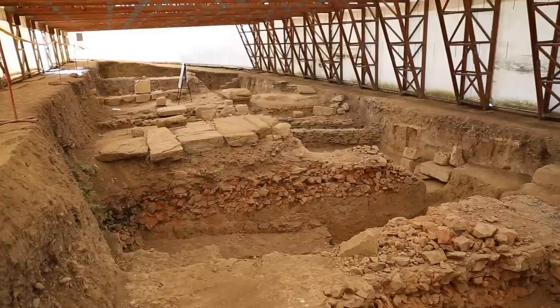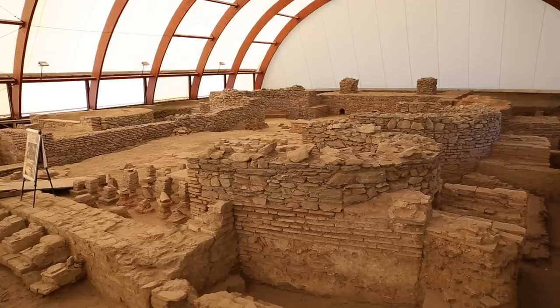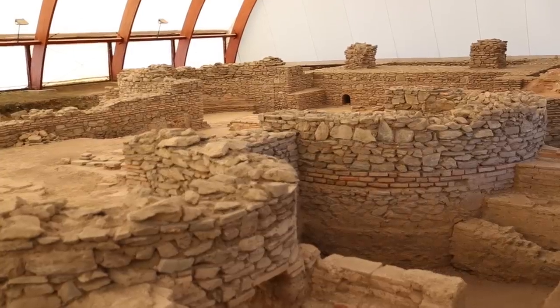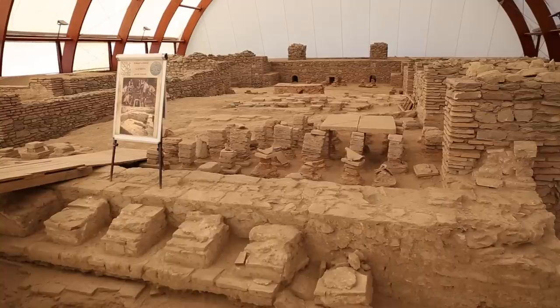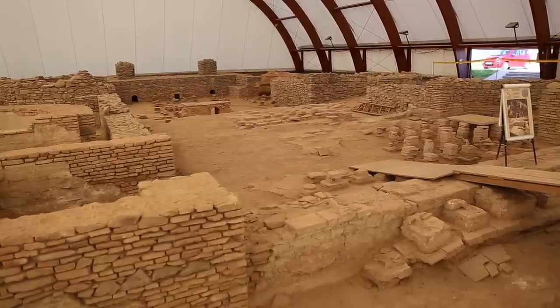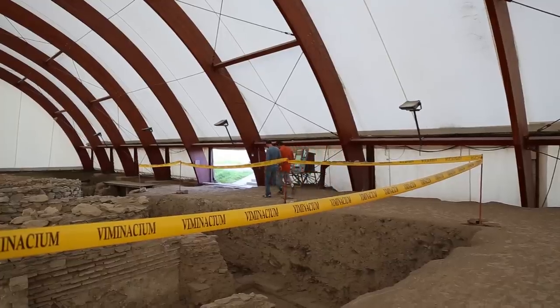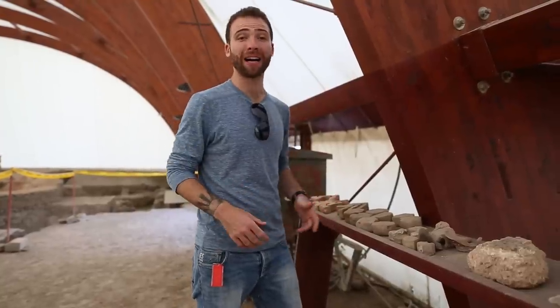Over here we have another road that accessed the base. Behind me we have the thermal baths. Here they had cold and hot water pools, and this is a place to socialize — not just to get clean, but to do business and interact with friends. Right here we have some of the original tiles.